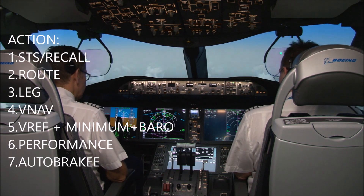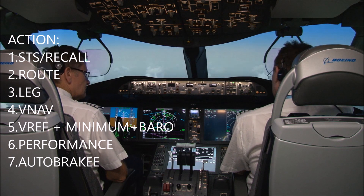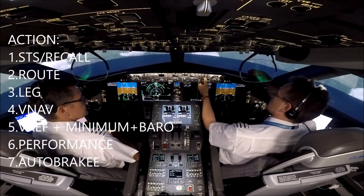Okay, Dave, let's do the descent procedure. Okay, Phil, so we'll monitor the RNP as required during the descent. Recall is checked. There are no operational notes.